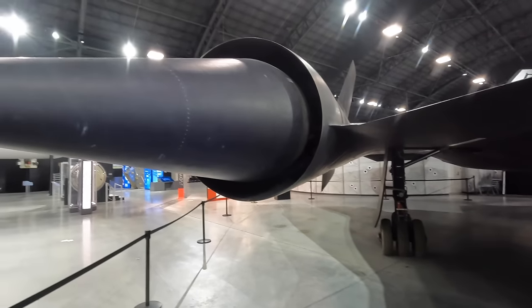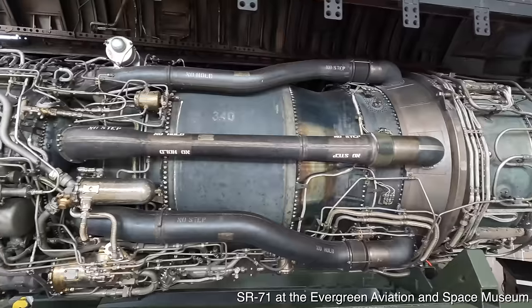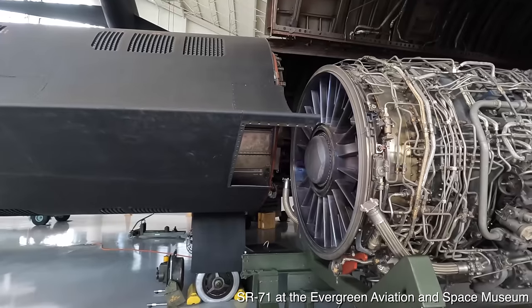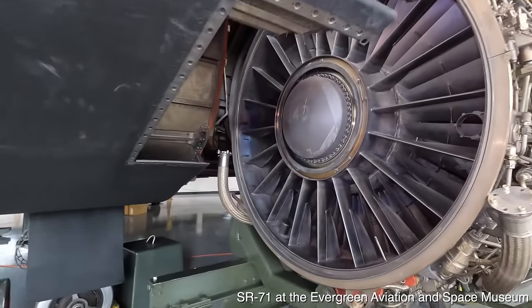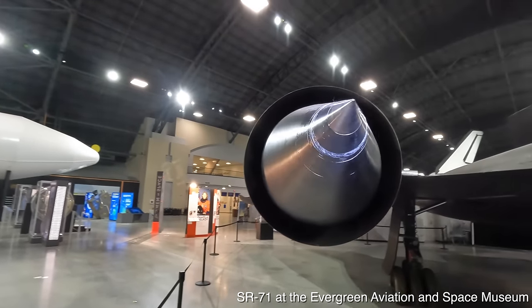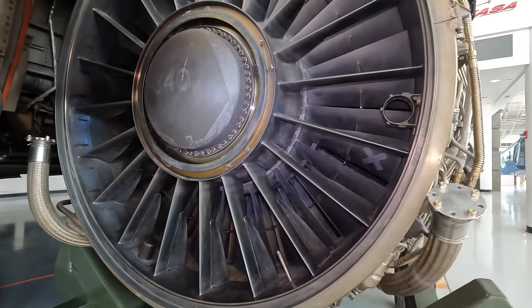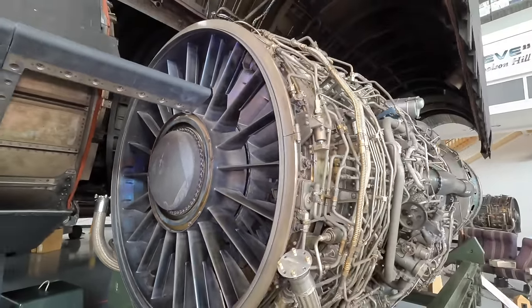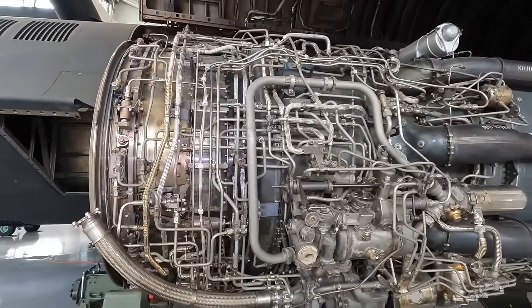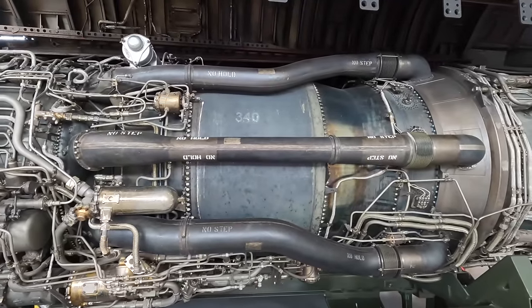Moving back, I'll mention the incredible Pratt & Whitney J58 afterburning turbojets with compressor bypass. At the front, blades slow incoming air to subsonic speed, and a large moving cone creates a shock wave to slow it further. Behind that, compressors compress the air, which is combusted with fuel and an igniter, turning a turbine and producing thrust. Fuel is then sprayed into the exhaust gas causing another ignition — that's the afterburner.